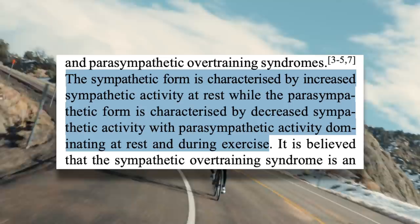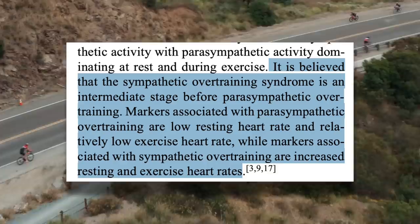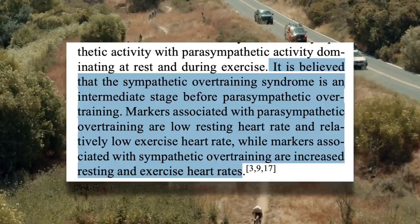The sympathetic form of overtraining is characterized by increased sympathetic activity at rest, while the parasympathetic form is characterized by decreased sympathetic activity at rest and during exercise. It is believed that sympathetic overtraining syndrome is an intermediate stage before parasympathetic overtraining. Essentially, sympathetic overtraining is less serious. Once you've gone into parasympathetic overtraining, you've really screwed yourself — and the danger is that the symptoms for parasympathetic overtraining are less obvious.